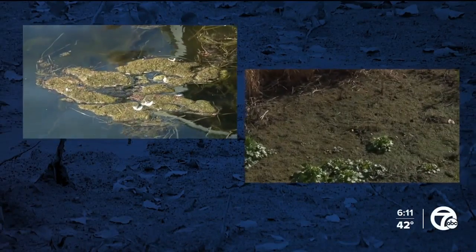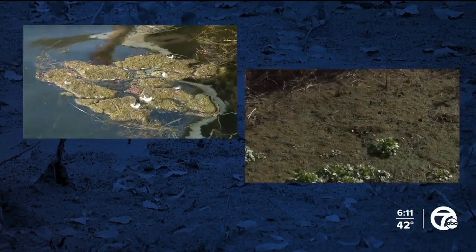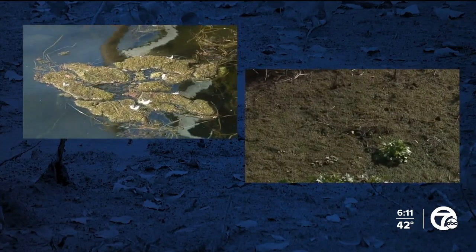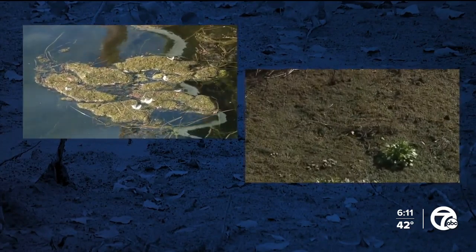A follow-up now to a murky mess making life on Lake St. Clair miserable. We showed you last week the rapid growth of an invasive muck-producing algae. The lake is also a source of drinking water. Experts say one of the problems is that in many parts of Metro Detroit, toilet water runs into the same pipes as stormwater.